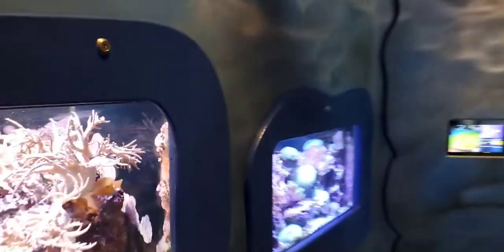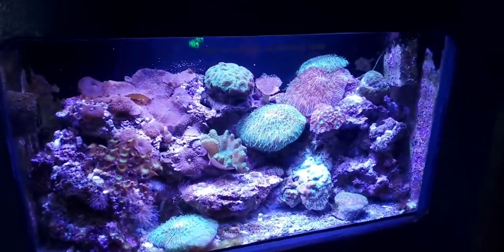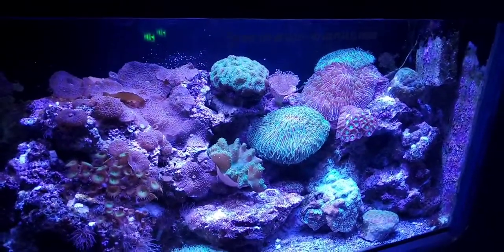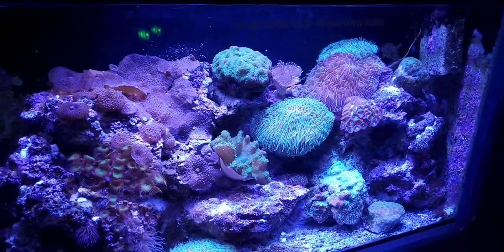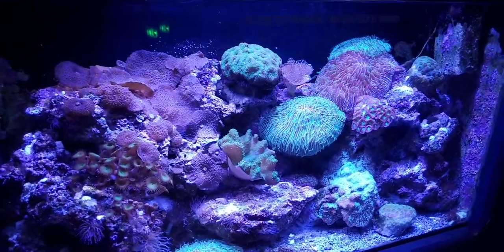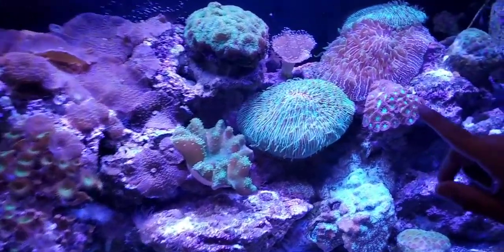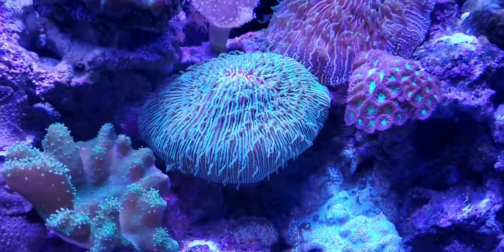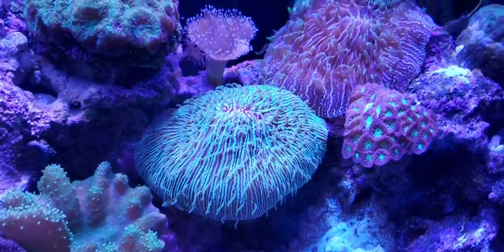Another relationship I'd like to talk about is the relationship between corals, anemones, and a type of algae called zooxanthellae. Corals are related to anemones and jellyfish and they are all animals — they are not plants. If you look really closely, this is a fungia right here — the green one with all the tentacles coming out. If you look in the center where it's purple, that is actually its mouth.